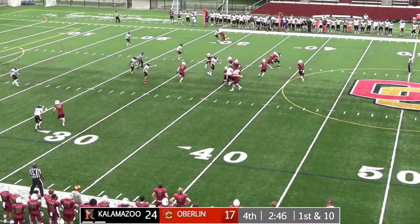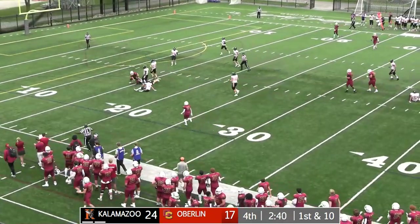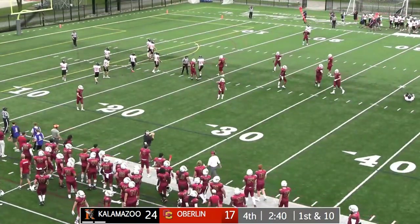First down and 10. Allen wants to throw again, sets back, fires across the middle — has Broyles again, this time at the 16-yard line. And another first down for the Yeoman. Catch number 10 there for Bear Broyles on the night.